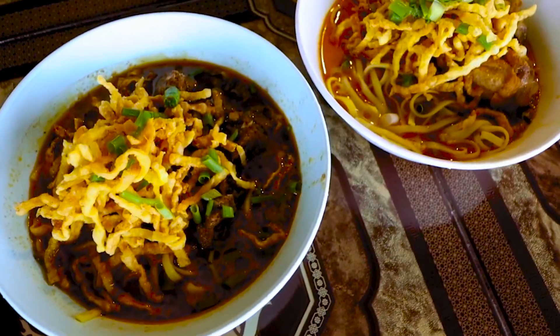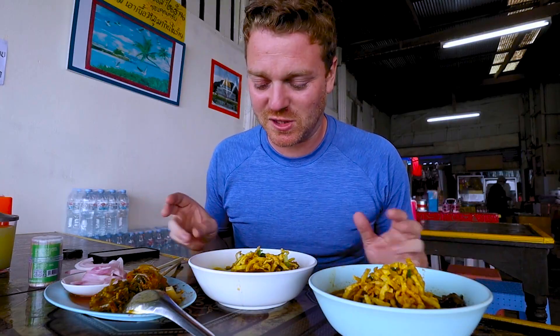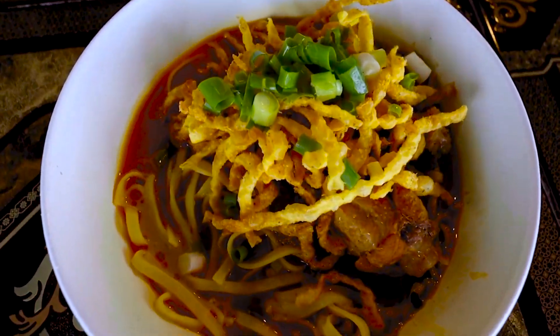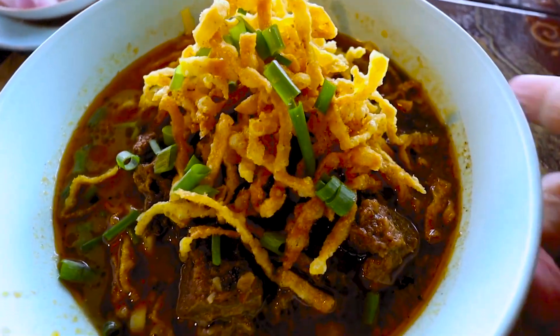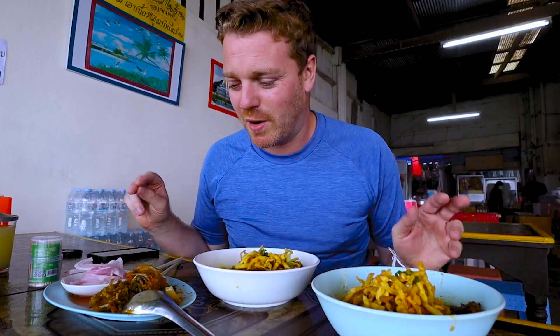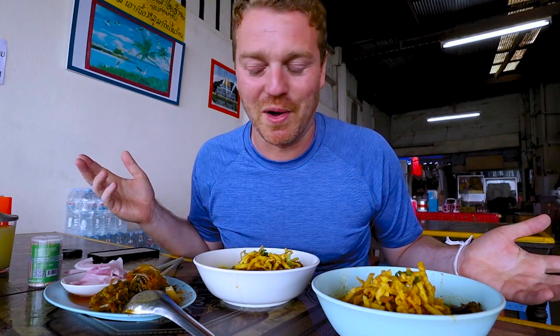I cannot wait to try these two dishes of Khao Soi. Yes, I know it's a little greedy but I haven't had breakfast, so we're going to say the chicken Khao Soi is breakfast and the beef Khao Soi can be my lunch. That makes me feel less guilty about ordering two bowls, but hey, how often am I going to be up here? Apparently it's amazing and she said both were great, so why not order both?